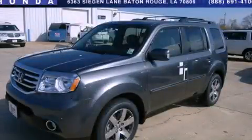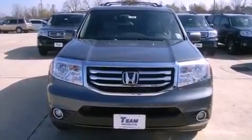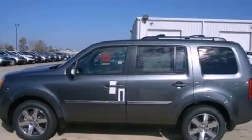This is a brand new 2013 Honda Pilot, a car-like ride in a space like an SUV. It has a 3.5-liter six-cylinder engine and a five-speed automatic transmission.